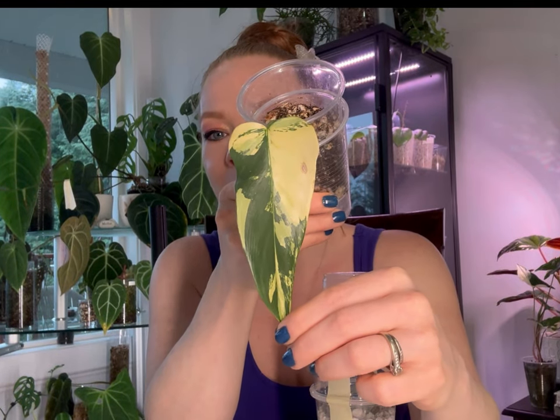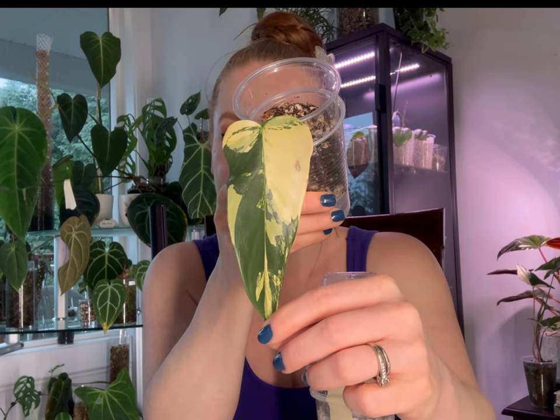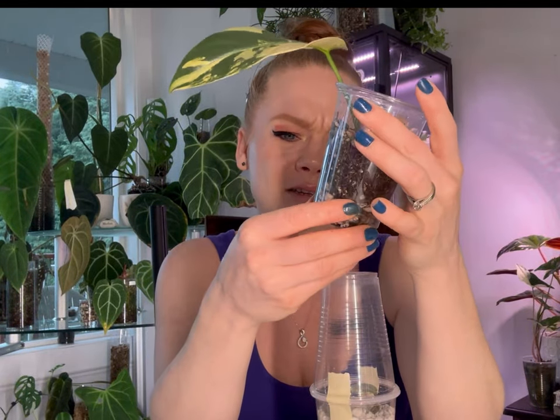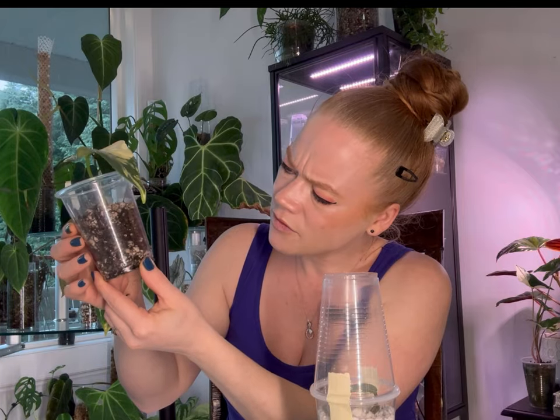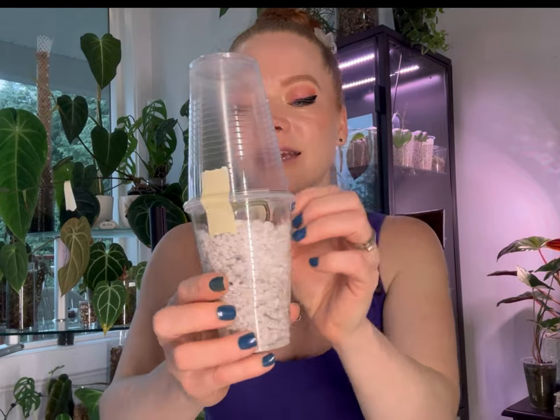This is my Philodendron Bipedifolium Violin Variegated — so incredibly gorgeous. This one gives me variegated Domesticum vibes, though they are a bit different. It came in tree fern mixed with perlite, and I do see some roots in there, though I'll need to take it out and check them more carefully. The leaf looks pretty healthy so I'm not too worried.